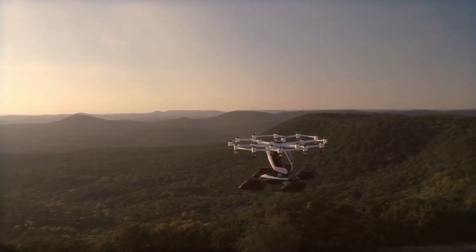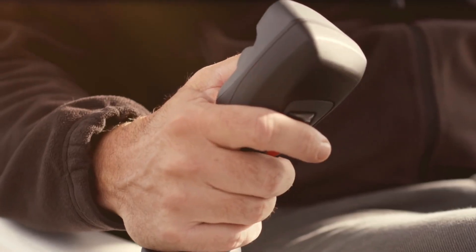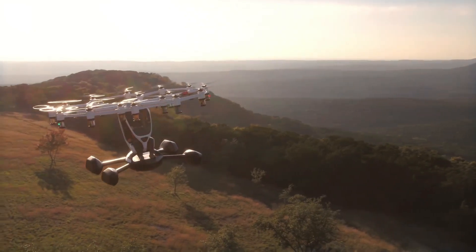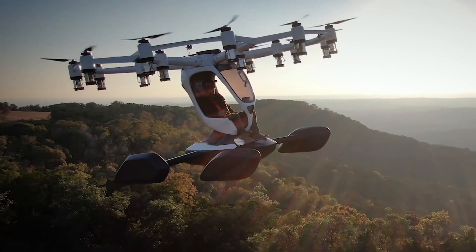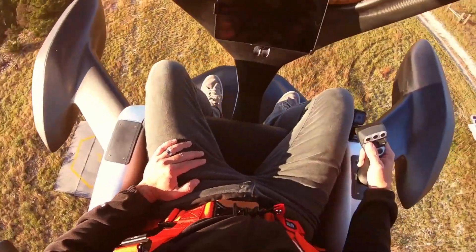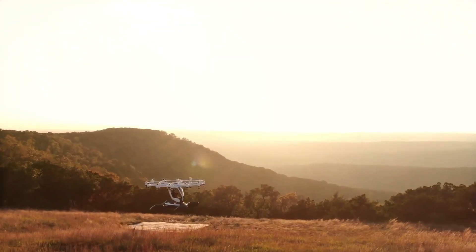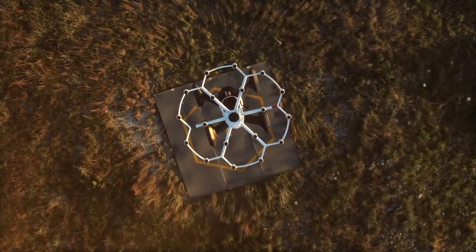Supported by investors like Google Ventures and Andreessen Horowitz, Lift Aircraft is constantly innovating to enhance safety. Electric vertical takeoff and landing aircraft could revolutionize transportation by reducing urban traffic congestion and offering access to remote locations, promising a transportation revolution on the horizon.